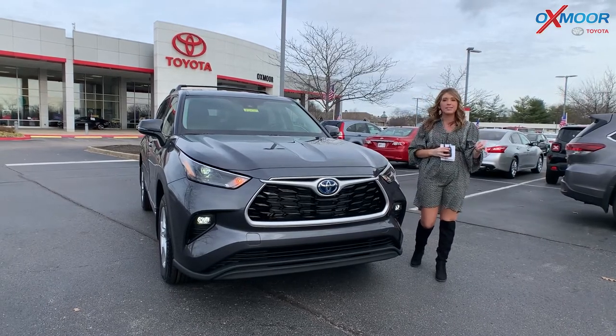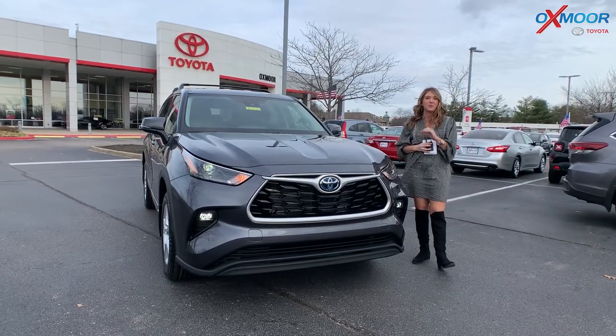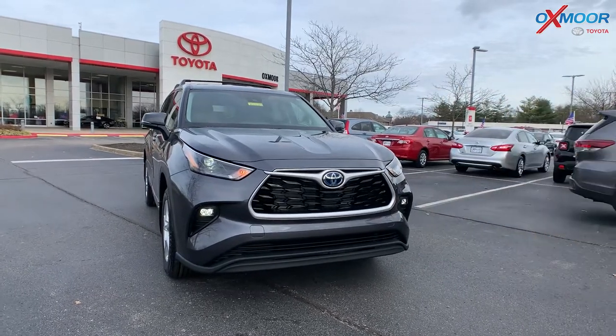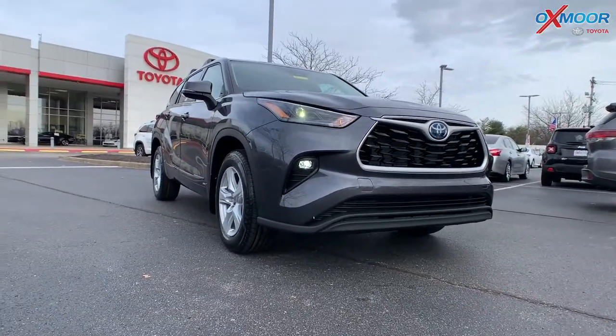With a hybrid in this day and age, gas prices are really expensive right now. A hybrid is going to be really great to cut the cost of gas. This one right here, you're going to get 36 miles per gallon city and 35 highway, which is amazing.